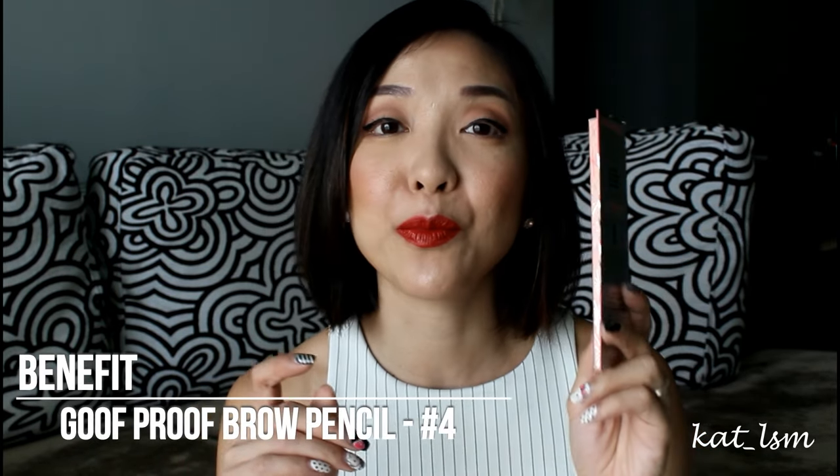The last thing I got from Sephora is the Benefit Goof Proof Brow Pencil. I'm really looking for something to replace my Tom Ford Eyebrow Pencil, which I love, but it's so expensive. When this first came out I hated the packaging — it's very gimmicky. But when I tried it, I was pretty impressed by the formula. I really like the tip — it's kind of like a teardrop triangle shape. When I used it at the store, my brows looked fantastic and it stayed on for almost 8 hours. I'm going to try this in color number 4.